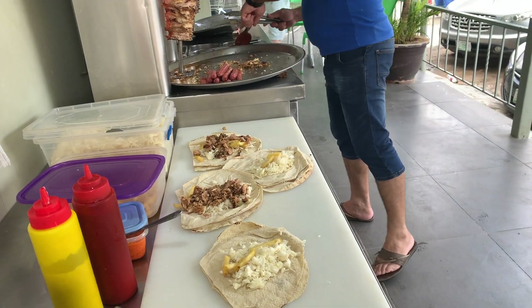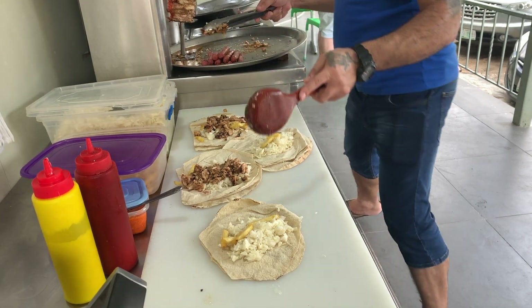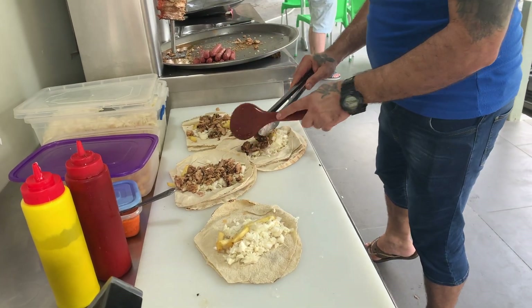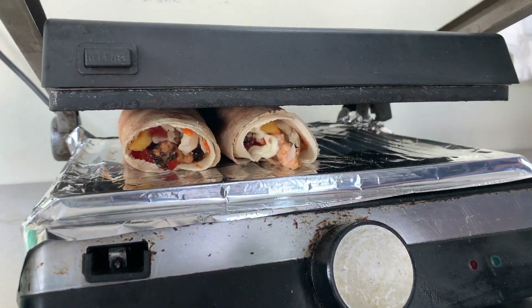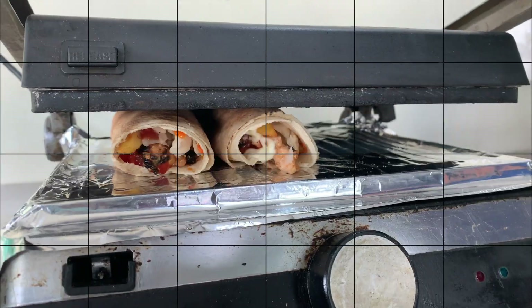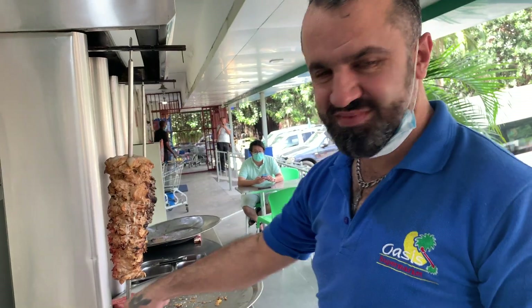The meat is roasted slowly on the flame. This is the final stage of preparation in which the shawarma is roasted, fried, or grilled. You can see the different types of shawarma they can make, and the prices are really okay.